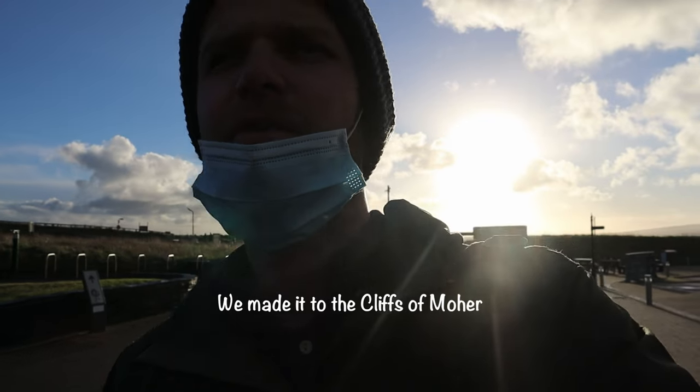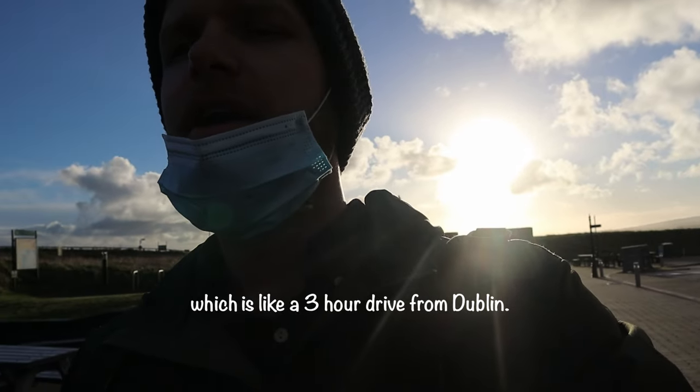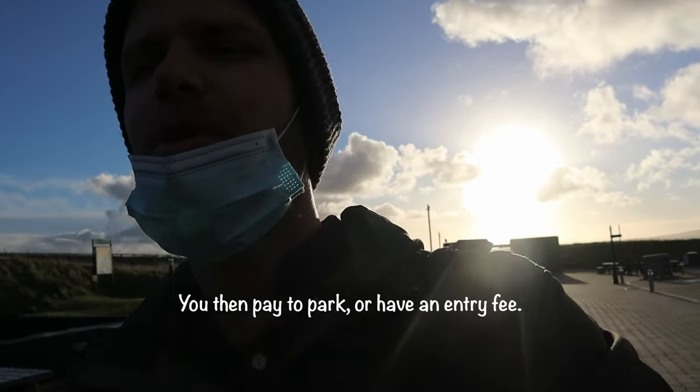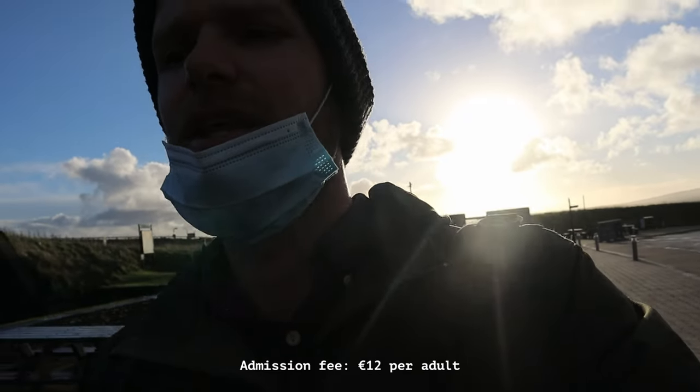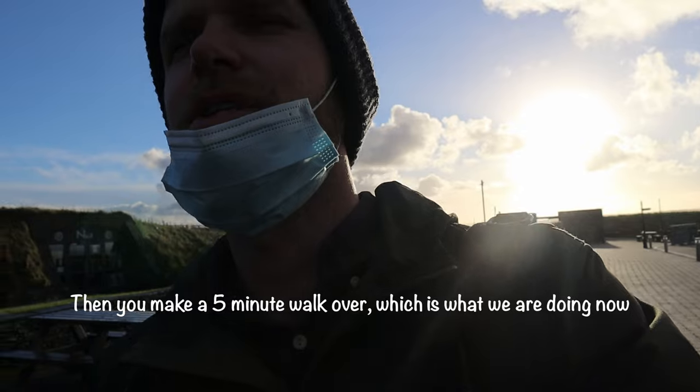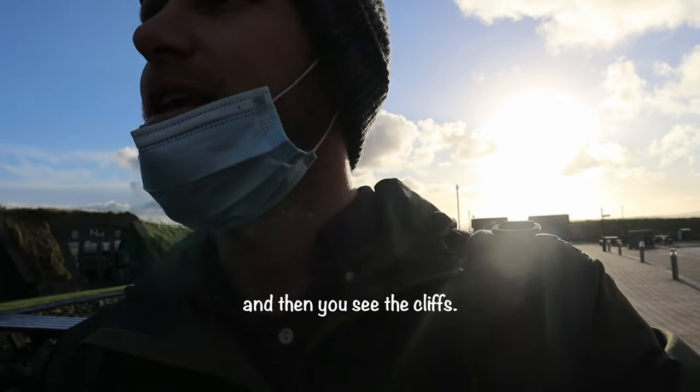We went to the Cliffs of Moher, which is about a three-hour drive from Dublin. You then pay to park, or if you have an entry fee, you make a five-minute walk over — which is what we're doing now — and then you see the cliffs.